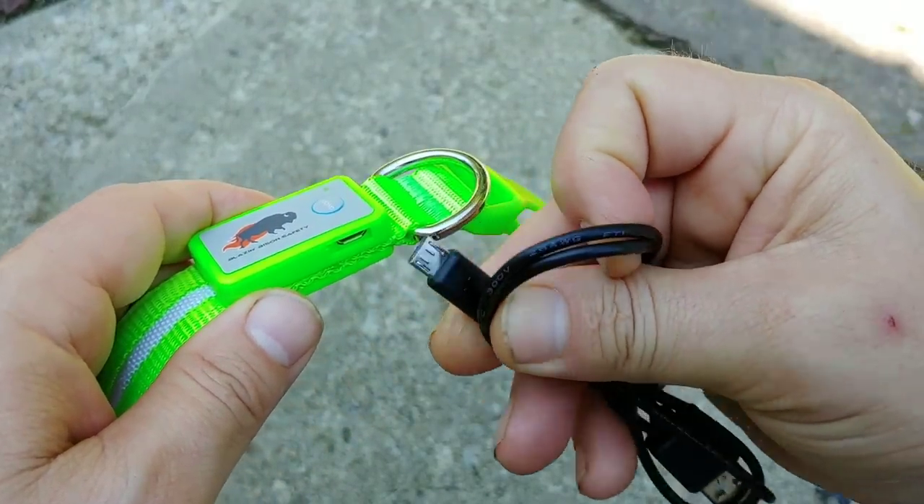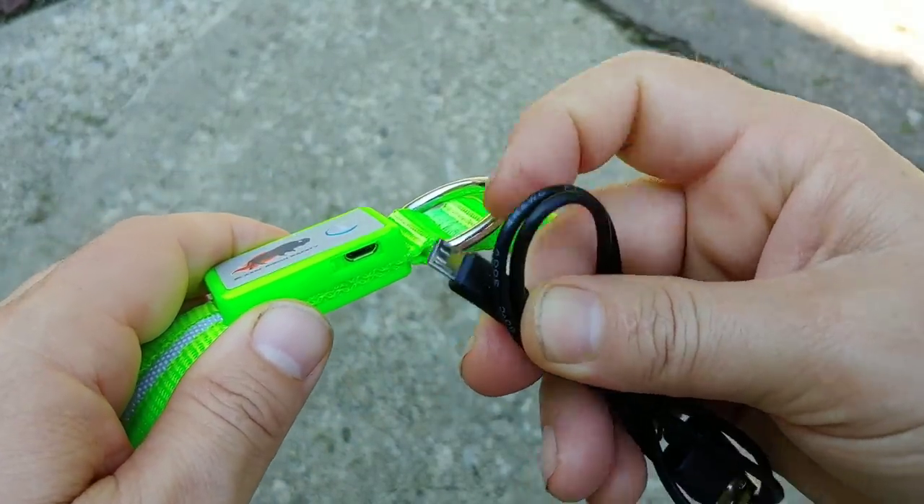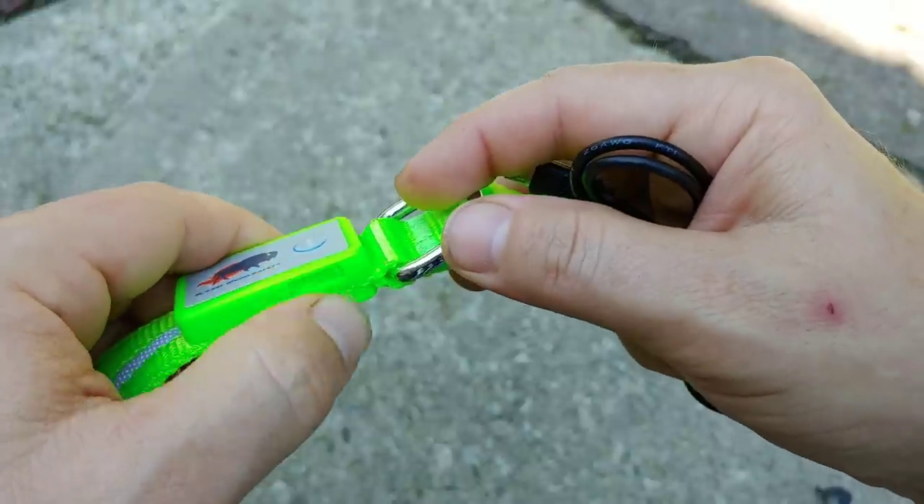I'm going to show you some video that we took last night. I mean, if you guys can see this — this thing is so bright I can use it as a video light for myself. It is super bright.